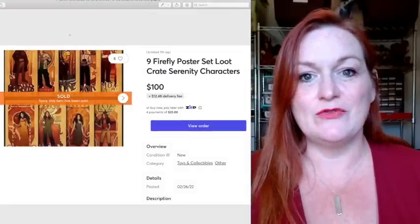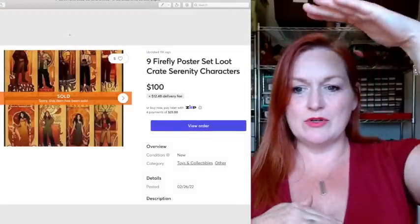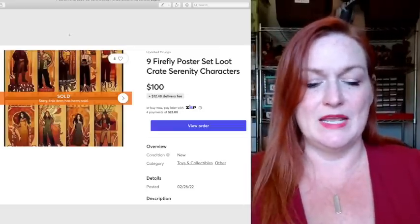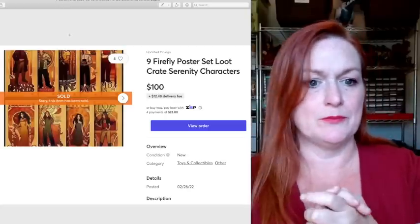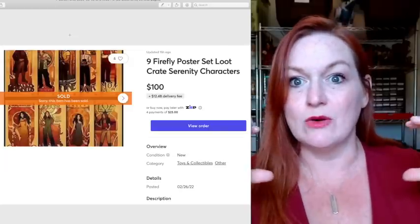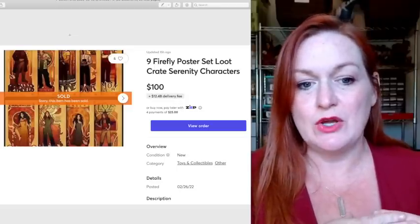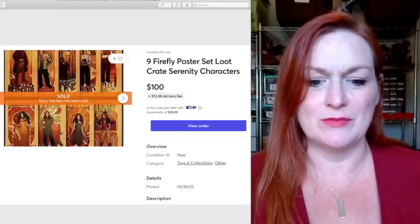Another Firefly item sold — a set of nine posters, about 11 by whatever size, not ginormous. They came all coiled up in cellophane, still new in the cylinder. I actually found a stock photo so I didn't have to take them out of the packaging, and they sold for $100 on Mercari.